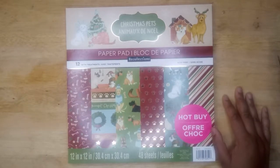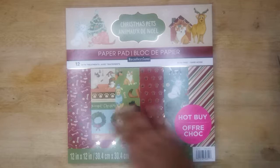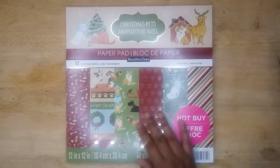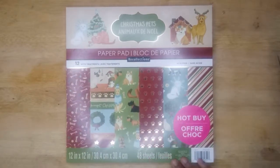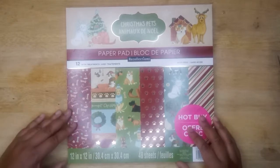Today we're going to be doing another flip through. The other day I went to Michaels and got a ton of these paper pads and I promised flip throughs, so here we are. This is the Christmas Pets paper pad, 12 by 12 with treatments. It looks like the treatments are going to be in gold — 48 sheets, so that means 24 different designs. Let's get to it.